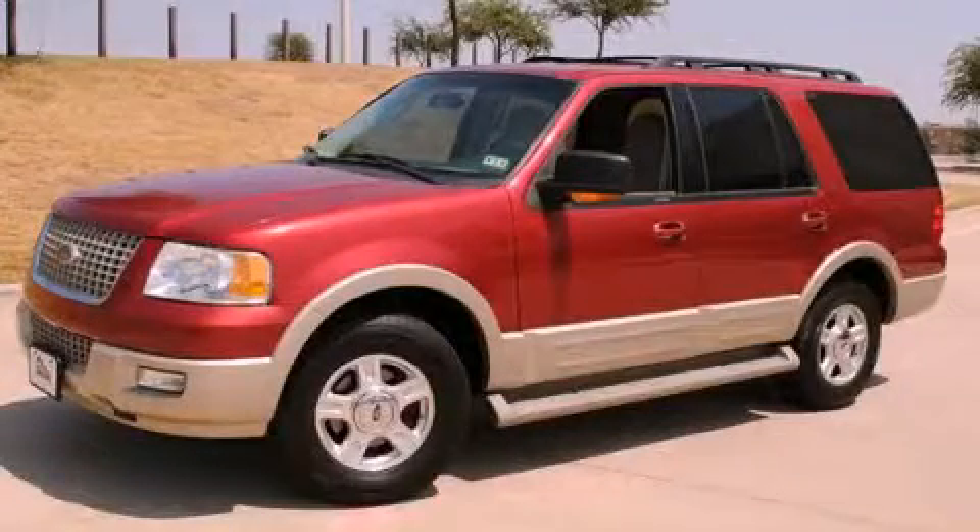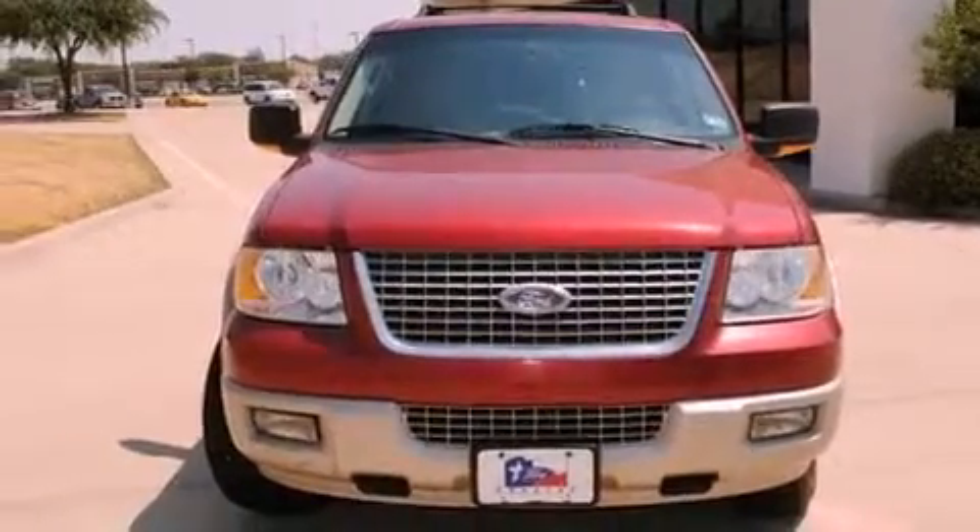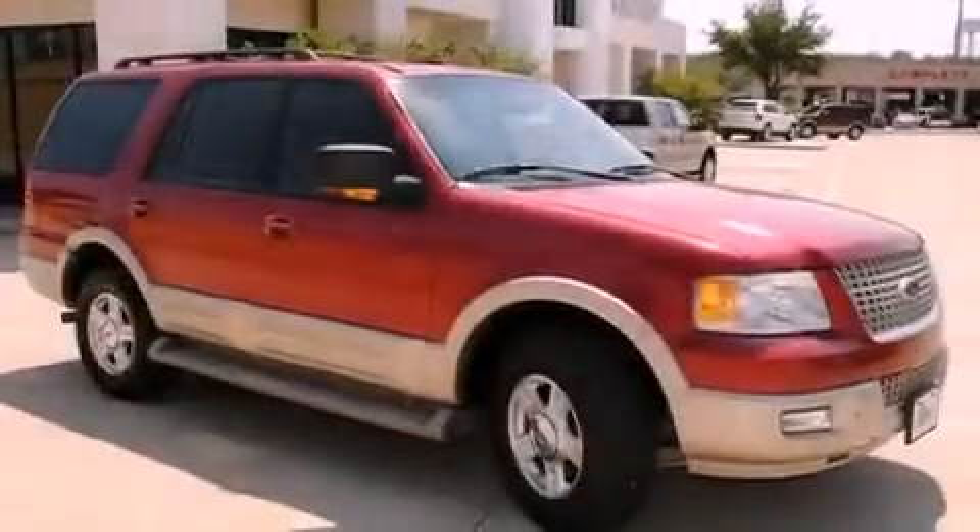This is a 2005 Ford Expedition — for when safety, size, and space are of importance. It features an eight-cylinder engine and an automatic transmission.